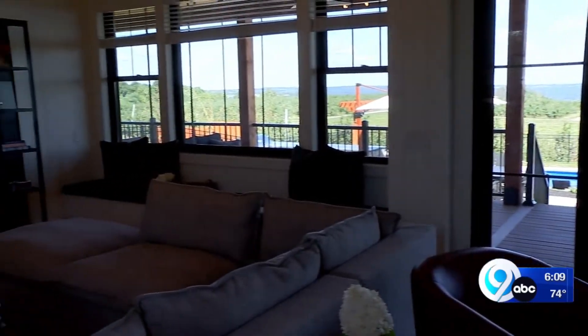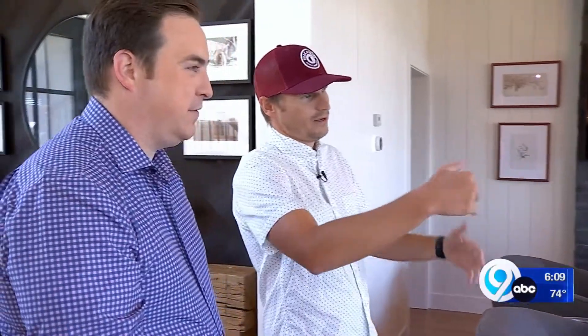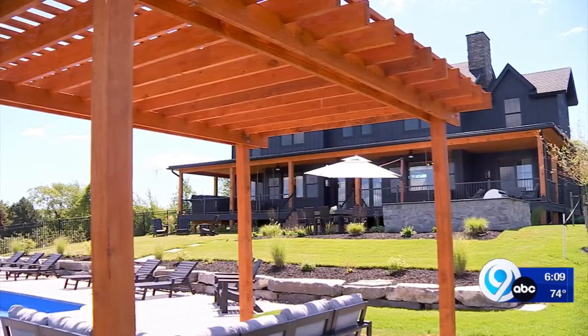You're surrounded by apple orchard. Clearly a lot of glass on that side of the house. Absolutely, it's all about the view. Being right on the campus is why this home is different from the company's other two Airbnb properties.